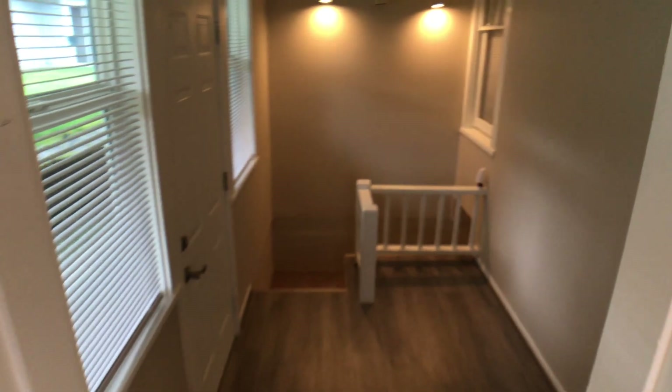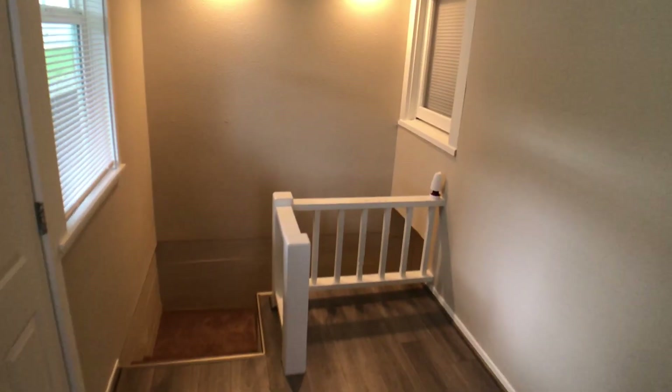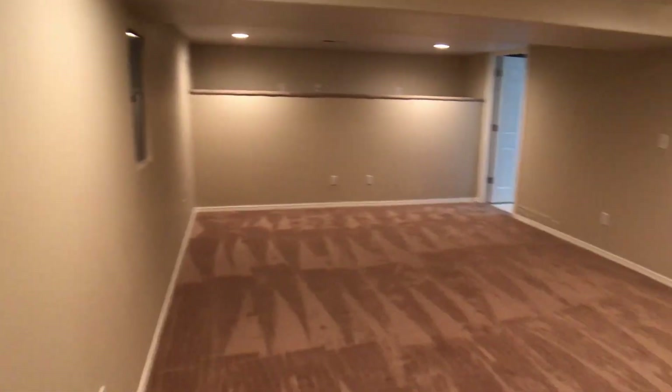This would be the back entryway. We do have laminate flooring, and then down these steps we're going to take a look at that finished basement slash bonus room, which is rather large — really would be great for a second living room.